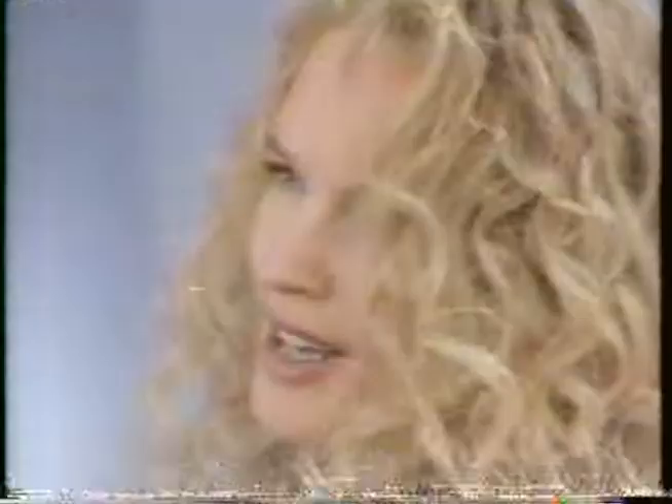Gorgeous, even hair color. New Ogilvy Tender Color Cream Hair Color. The secret is the cream. Cream helps make sure that none of your hair, not even permed ends, grab too much color. So you get hair color that's more even. Even with a perm. The same, silky, Ogilvy hair color from here...